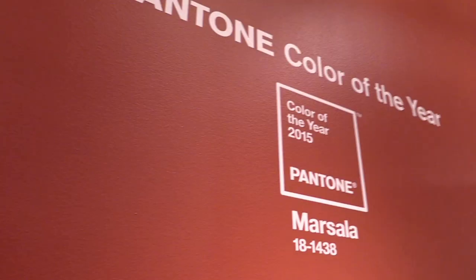The color this season is Marsala. It's quite a strong color, and there's been a lot of controversy about Marsala. So how do you think that color is best used?